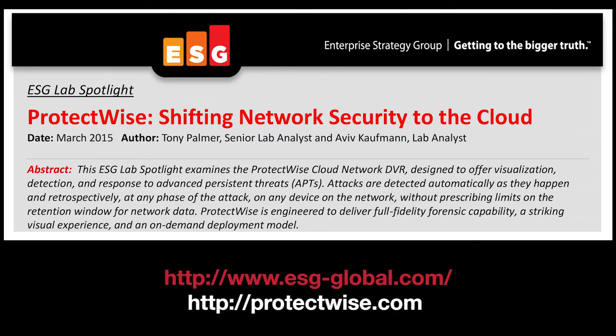ESG Lab would recommend that any organization interested in gaining deep insight into network activity while improving its overall cybersecurity posture would be smart to take a closer look at ProtectWise technology today. If you would like to learn more, you can download the full ESG Lab Validation Report from the ProtectWise website.